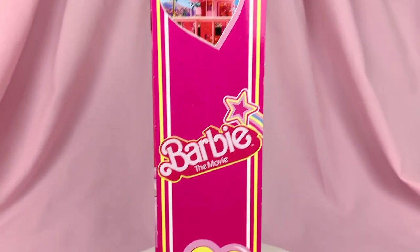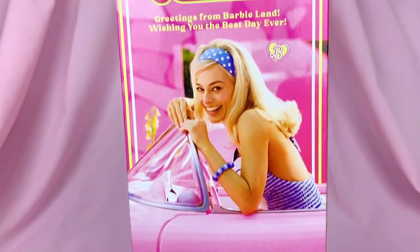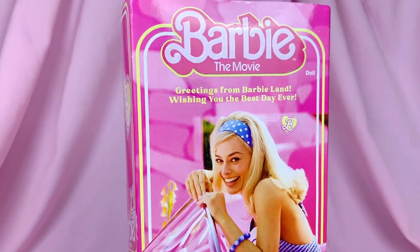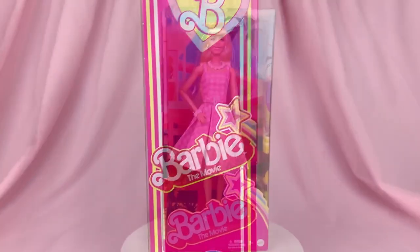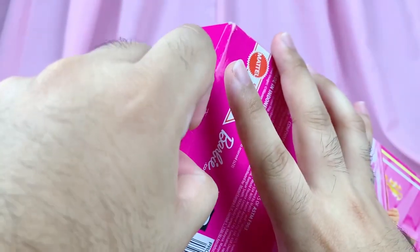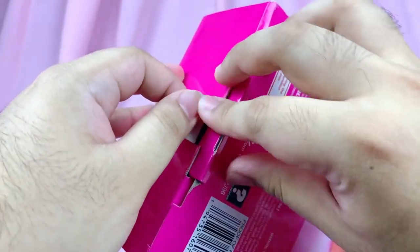The side is decorated with bees and logos, and there's her dream house on the back. We get a photo of Margot in the car along with a welcome note that reads 'Greetings from Barbie Land, wishing you the best day ever.' Now it's time to take her out. I always love it when doll boxes feature this kind of packaging where you don't have to rip anything off — you can just undo it.